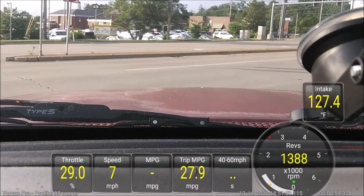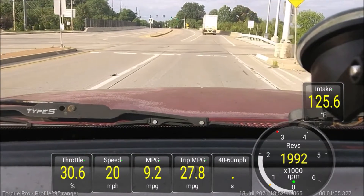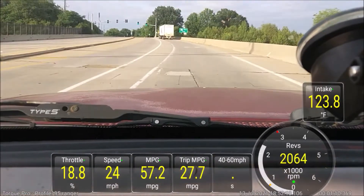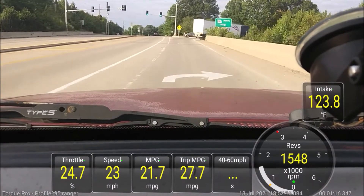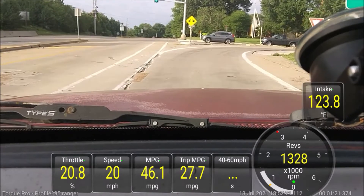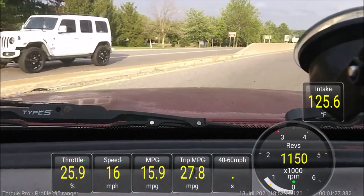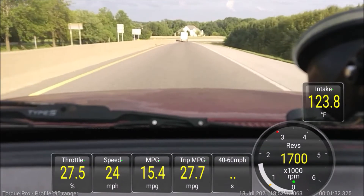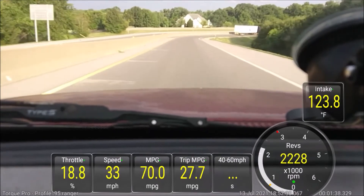I'm kind of excited to see the results. Let's get past this truck ahead of me — the clutch is really grabby so far. Hopefully it'll last for a while. I'm in third gear, barely giving it any throttle whatsoever, and I'm watching that truck ahead of us.